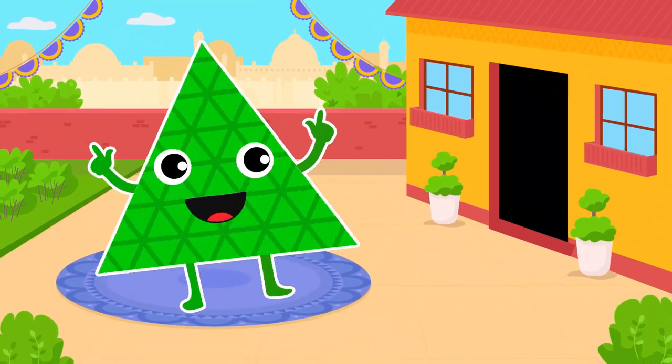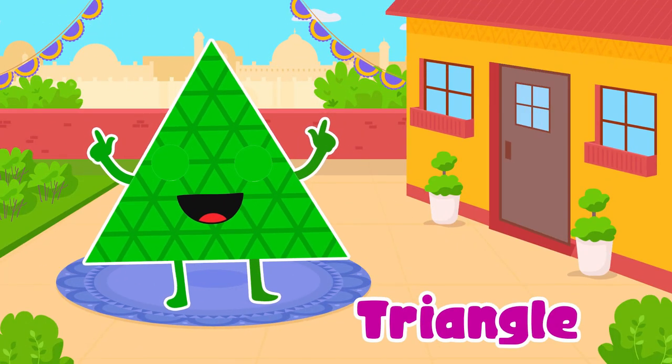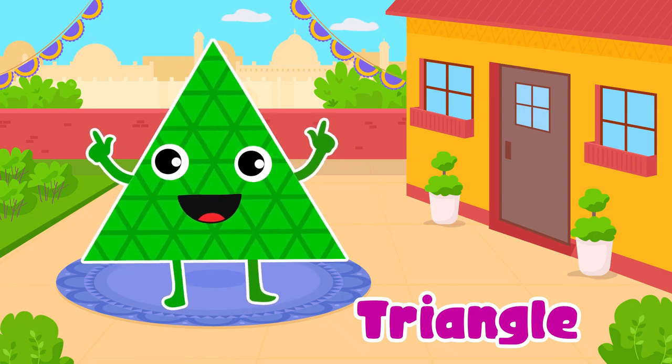Triangle. Yes, triangle. It's a strong and pointy superhero.